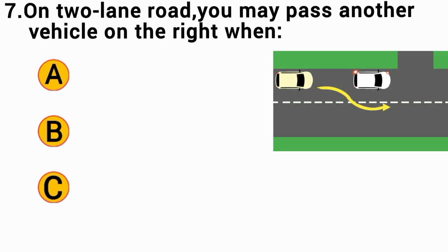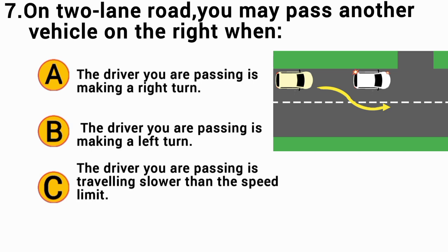On a lane road, you may pass another vehicle on the right when: The correct answer is B — the driver you are passing is making a left turn.